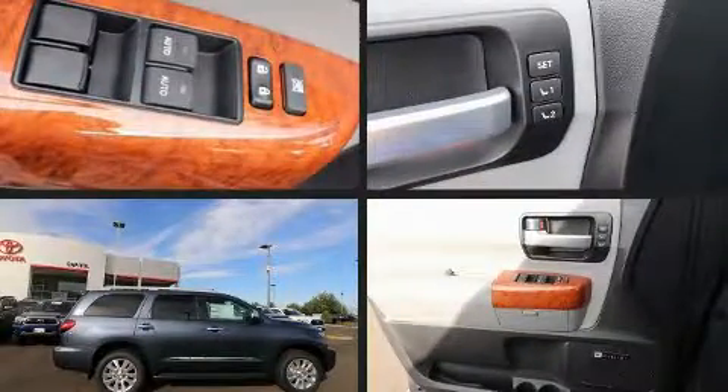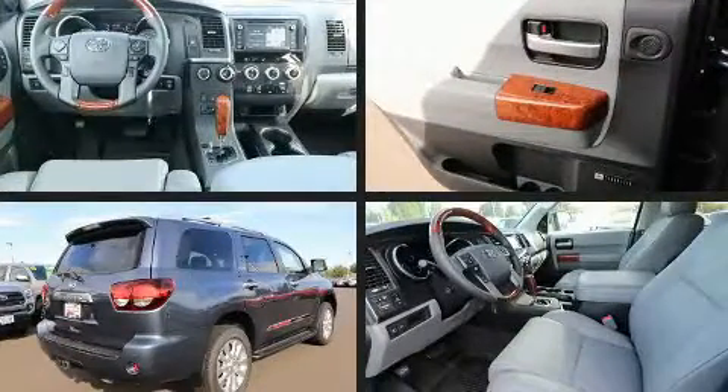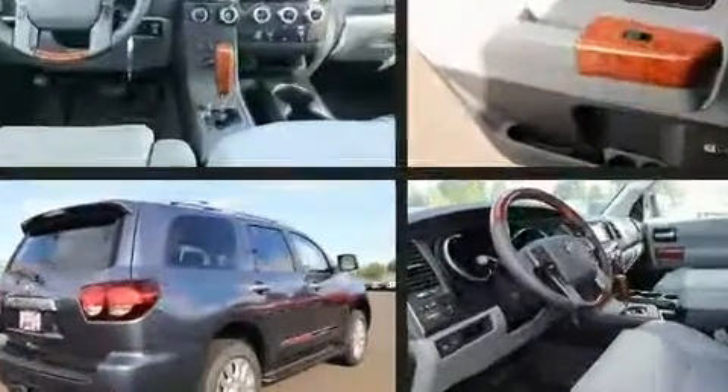Load your family into the 2019 Toyota Sequoia. It features four-wheel drive capabilities, a durable automatic transmission, and a powerful eight-cylinder engine.